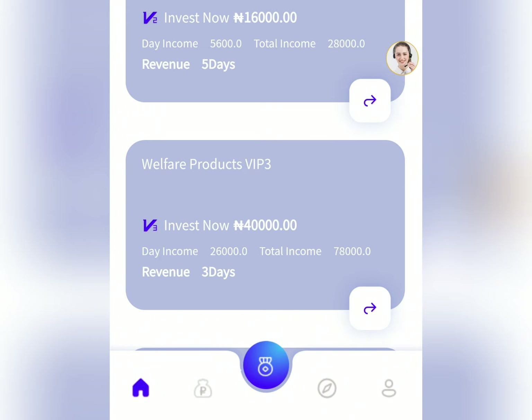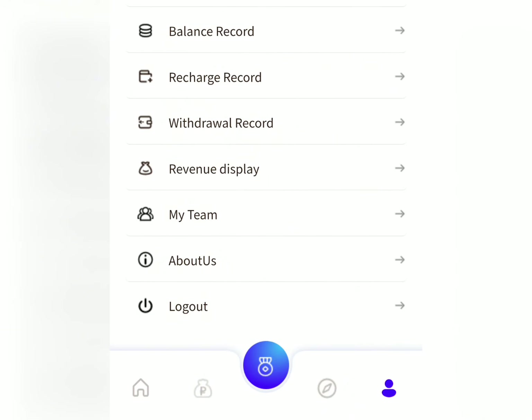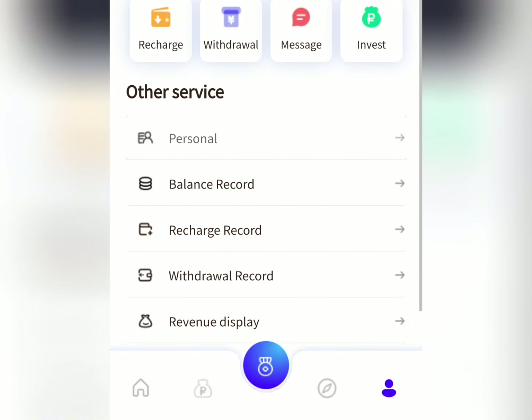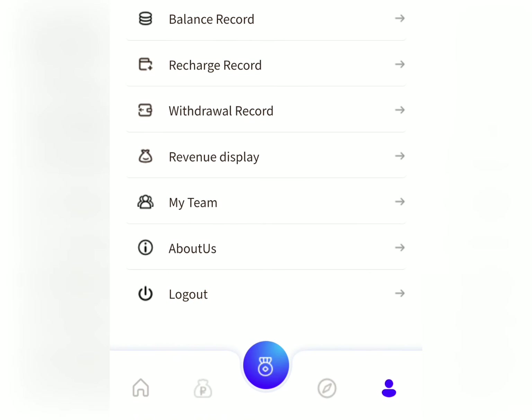There is another way you can earn on the site, which is by referring your friends to join this particular platform. You just need to copy your referral link and send it to them. Once they sign up and invest in any of the products, you're going to make money from this platform.